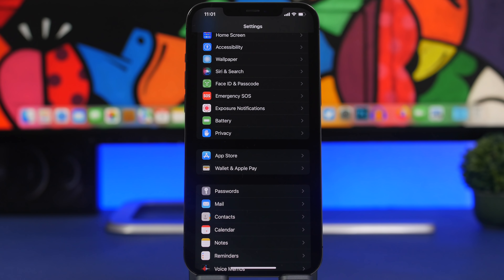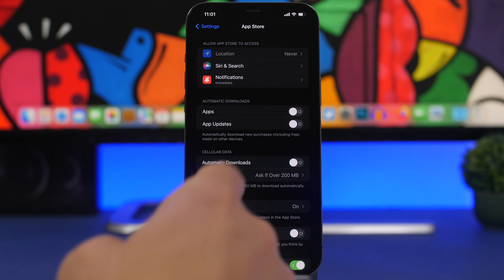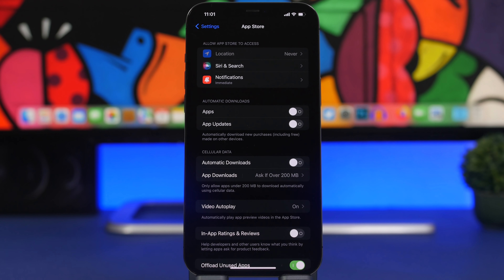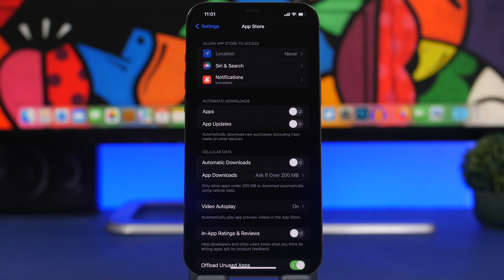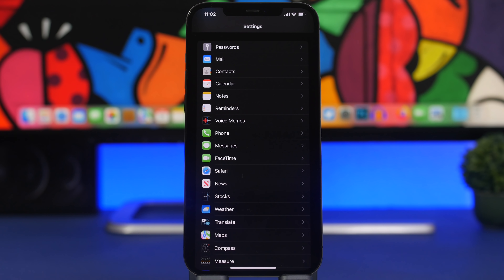Newer iPhones have great performance, but if you're doing a heavy task or playing a demanding game, background activity can impact performance and even heat up the device. Some background activity includes automatic downloads. Go to Settings, then the App Store, where you'll find automatic downloads for apps and updates. If you have updates or apps installing in the background while you're doing something else, that can impact your device. Turn these off and manually install updates when you're ready.